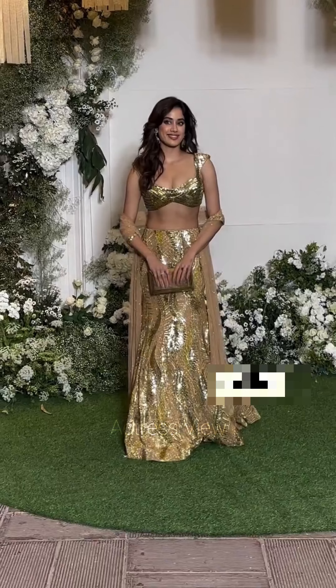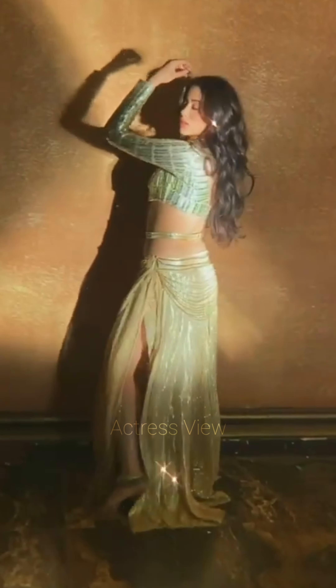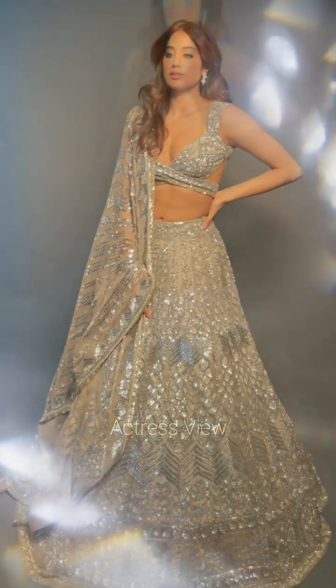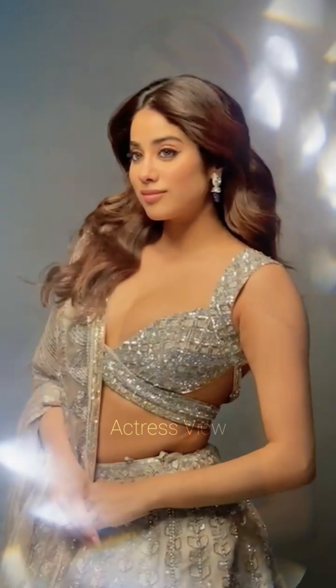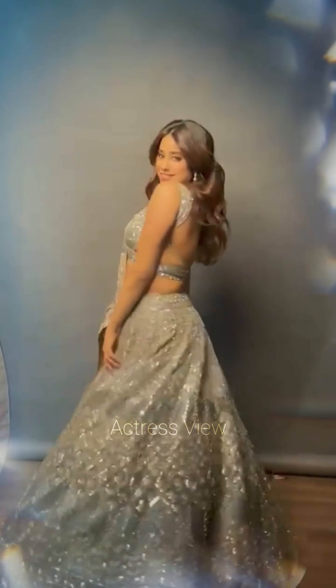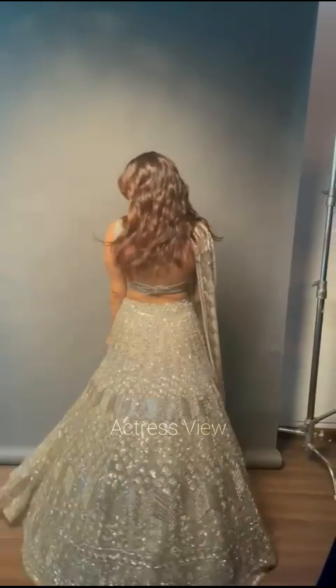While Janhvi is often seen in heavily embellished lehengas, she also embraces the charm of printed fabrics, opting for lehengas featuring intricate floral prints, geometric patterns, or traditional motifs. She also isn't afraid to show some skin with sheer panels and illusion detailing, incorporating sheer fabrics like net or organza strategically into her outfits, adding a hint of sensuality while maintaining sophistication and grace.